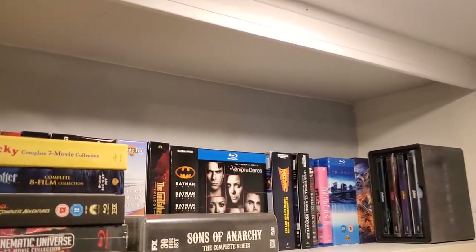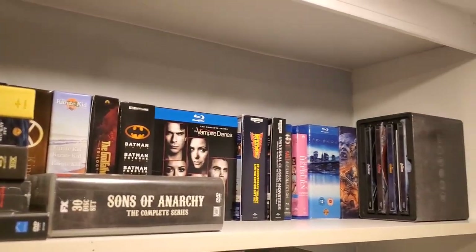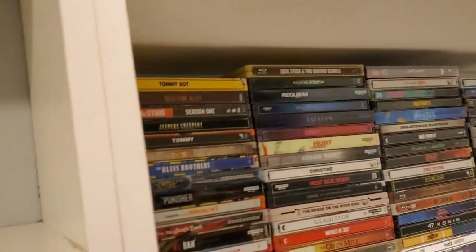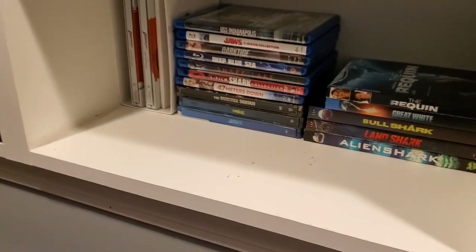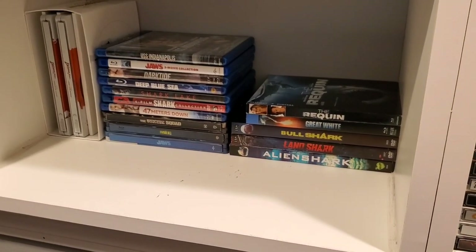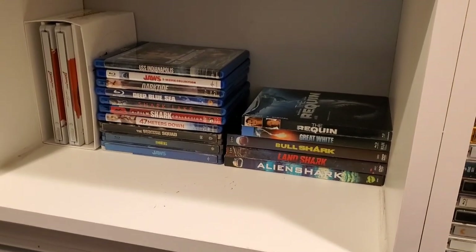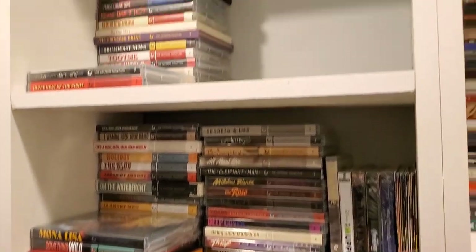I do have space up there for more box sets in the future, so it's not totally taken up. It's kind of tight in here so we're going to do the best we can. Down here these are kind of like the movies that I'm watching for the month — it's my monthly Blu-ray watch list. On the two middle shelves are my Criterion films.